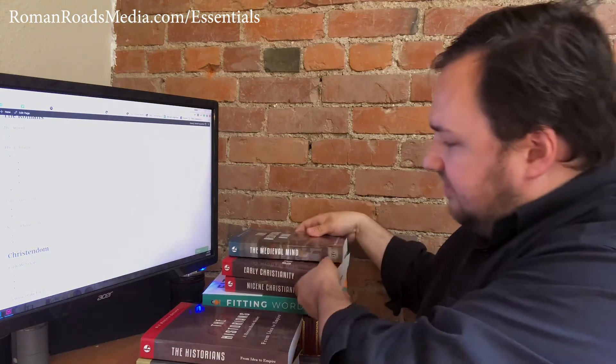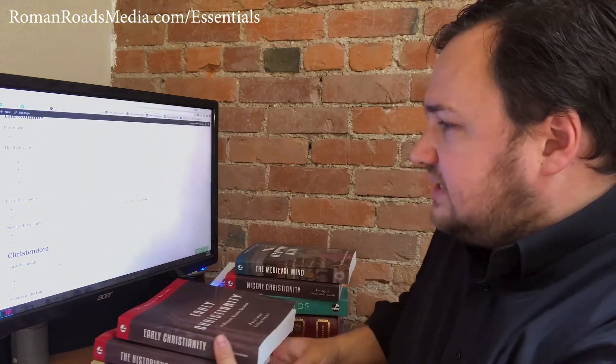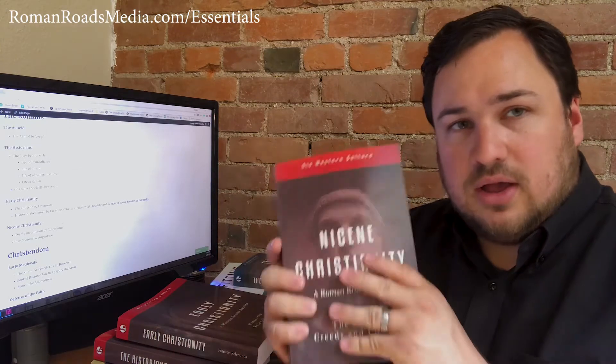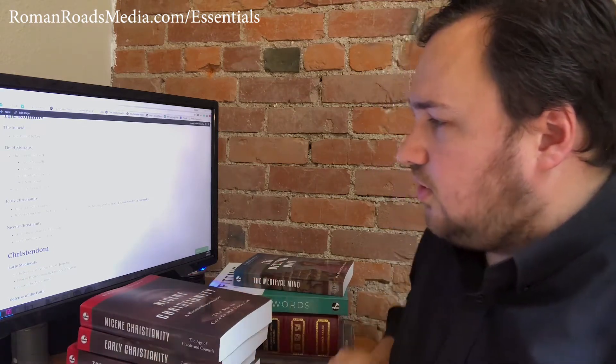For Early Christianity, we have the Didache and Eusebius. Eusebius is a longer work; if it's a lot for your schedule, read the first book and then as many more as you'd like. For Nicene Christianity, we recommend On the Incarnation by Athanasius and Confessions by Augustine. Confessions is a little longer but really well worth reading in full. All of these are available in our reader, though this unit is also easy to source your own texts.